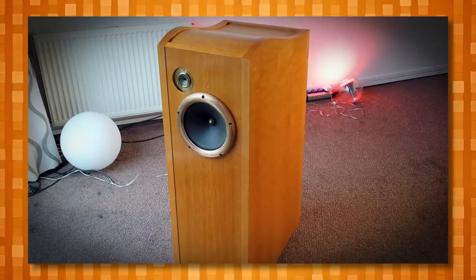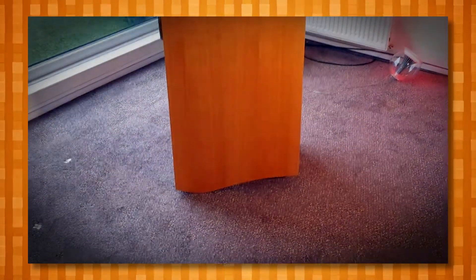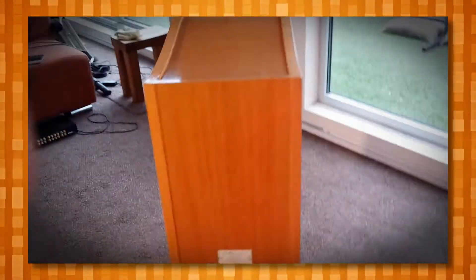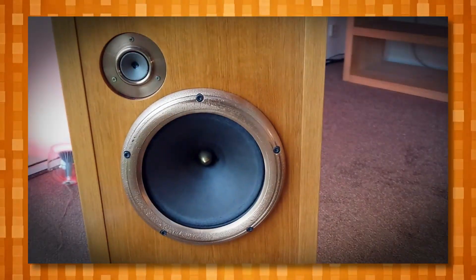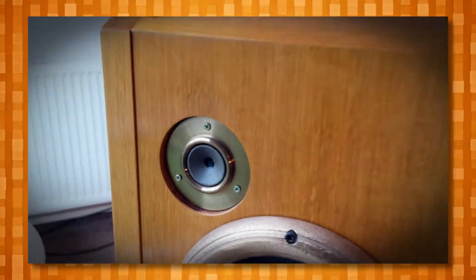As my main speakers are my wonderful Ocelias, this would mean I would need Ocelia surround speakers and an Ocelia center speaker. Apart from those speakers not even existing in the manufacturer's lineup, it is mainly the $20,000 that I would need to buy them that I don't have. The new price for my two front loudspeakers is about $12,000 a pair at the moment, so that is not going to happen.